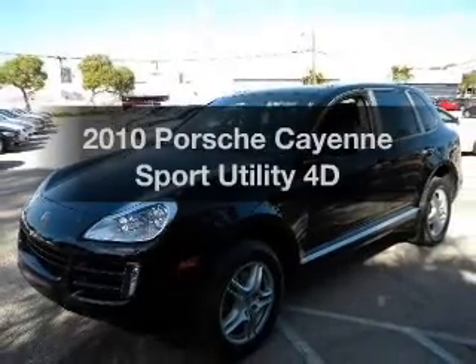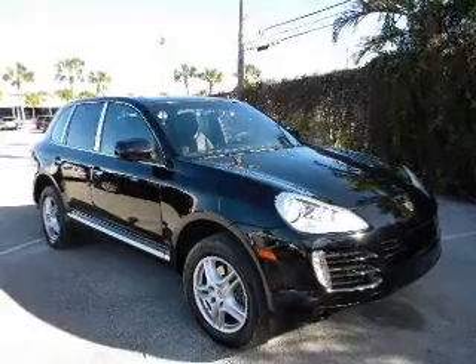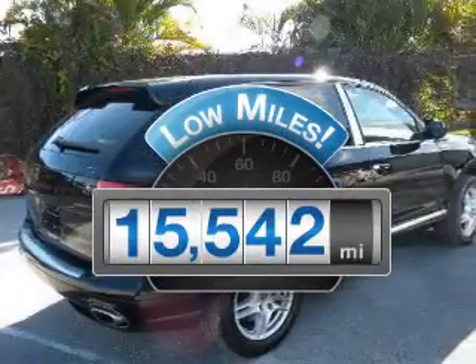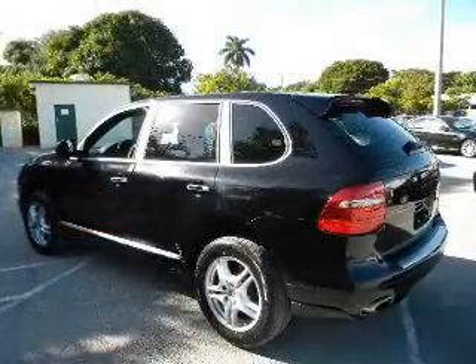Imagine yourself in this 2010 Porsche Cayenne. Travel the roads in style and comfort in this great vehicle. With low miles, this automobile will take you far and get you where you want to go, with a reliable engine connected to a smooth shifting transmission.